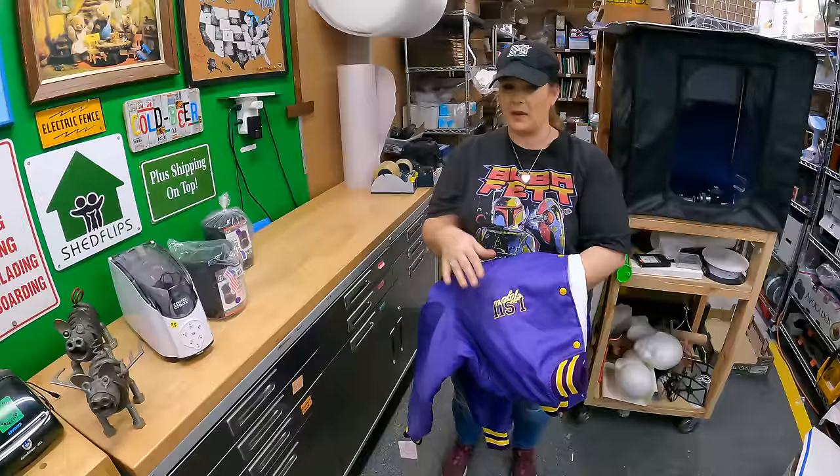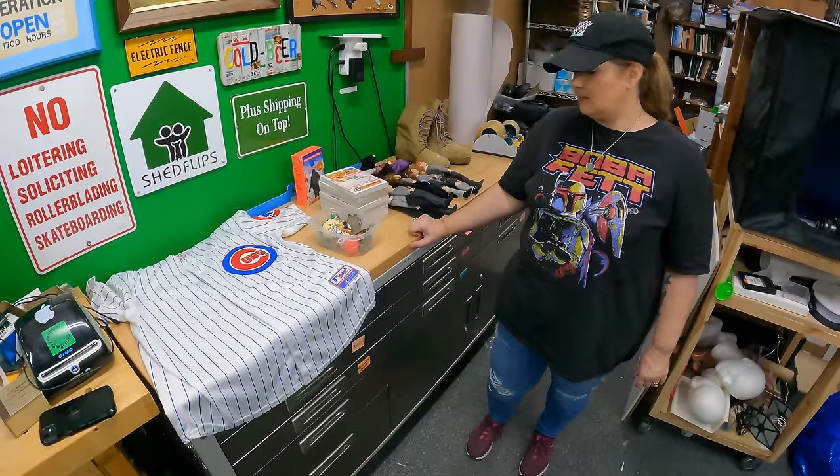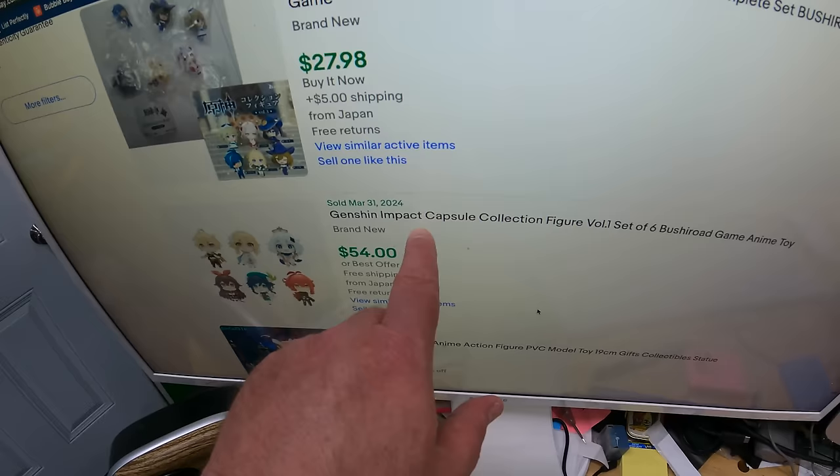We found a used one like this that sold not too long ago for $45, so I think we'll probably get $50 to $60 for it, and we paid two dollars. Also a Cubs jersey, Majestic brand — the player is Castro. I think that's about a $30 jersey and we paid five bucks.